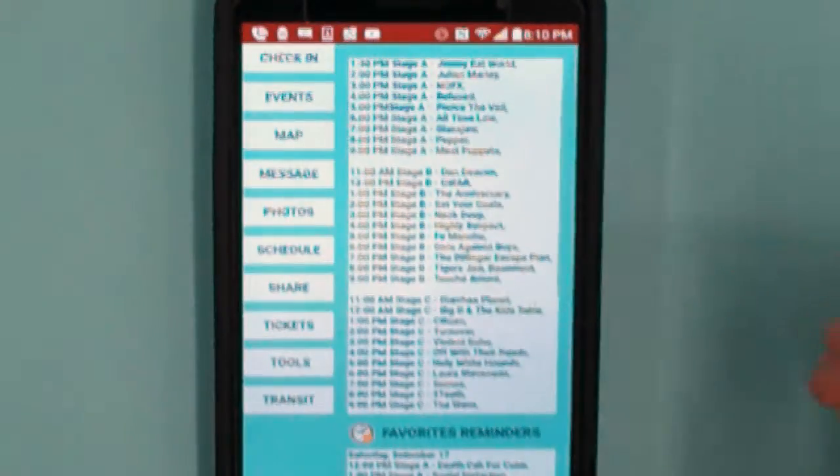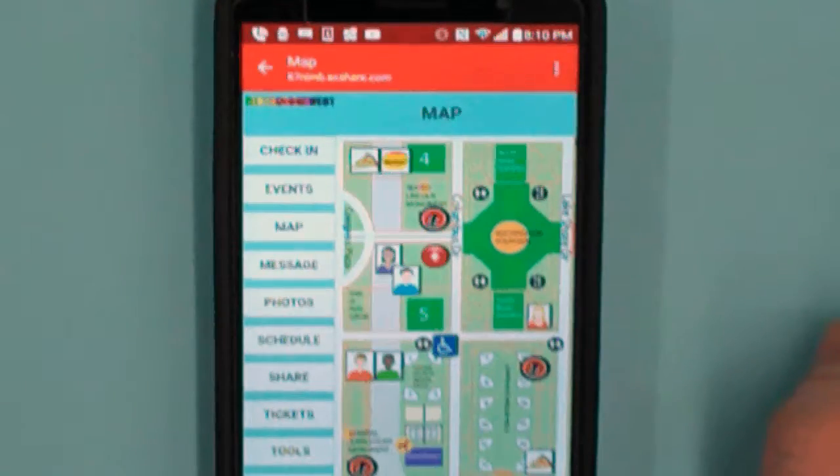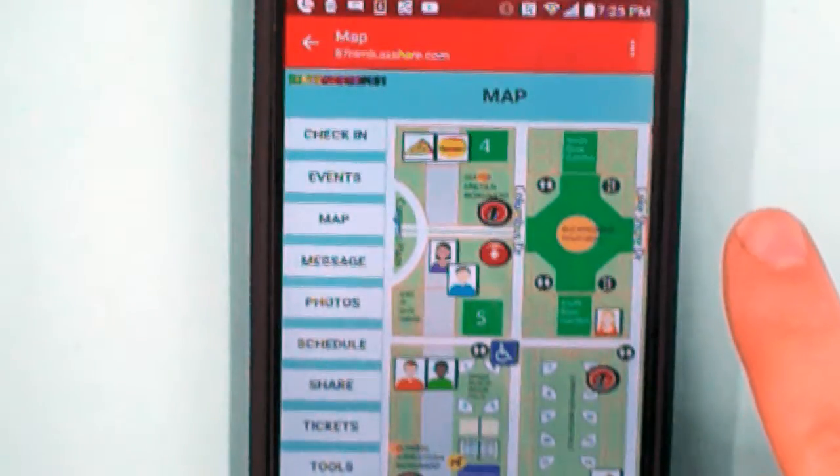Physically where? I can see Stage B, but where — I guess that would be in a map. Hey, look, it's a map. On this map, it's not clear to me where the venues are.